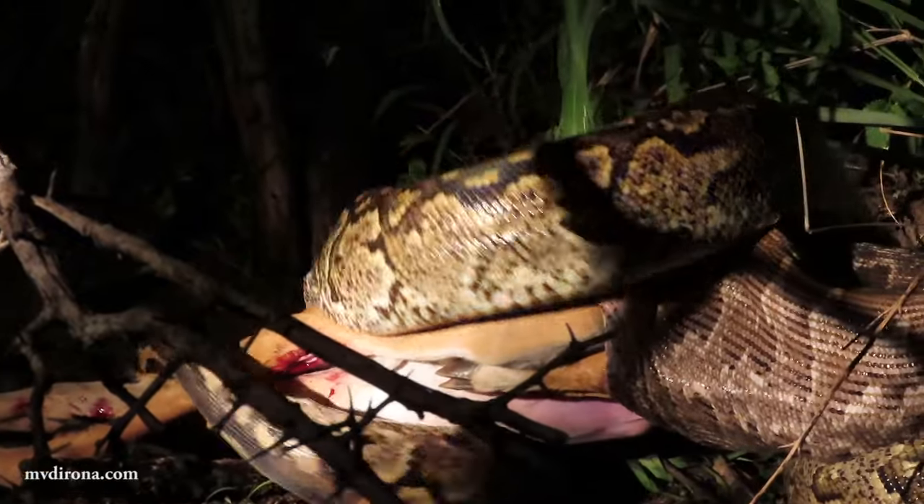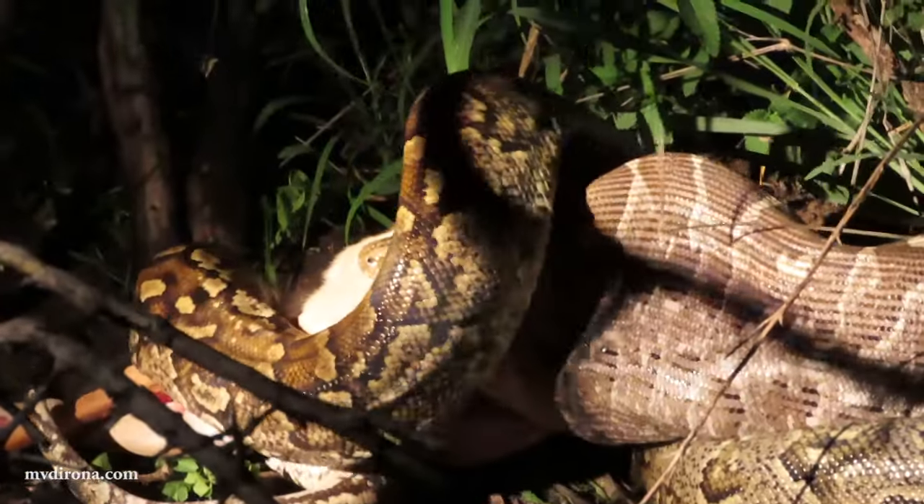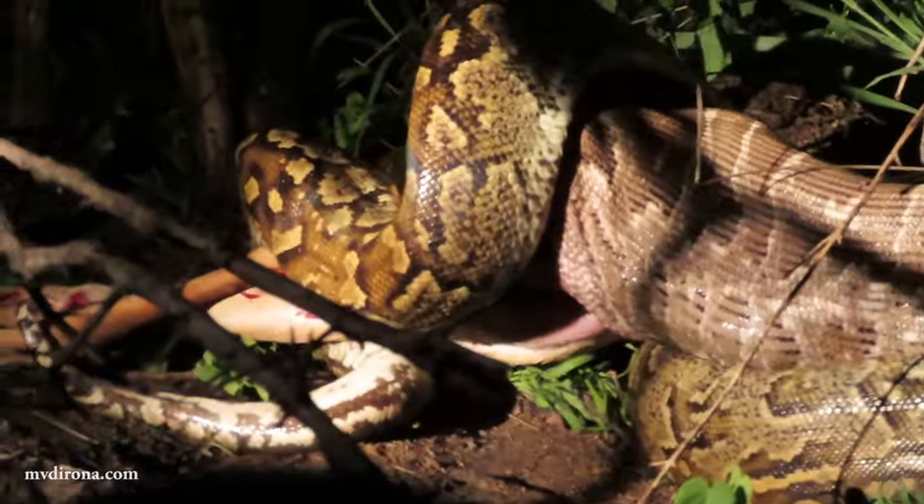The event was even more rare in that the typical prey for the python is much smaller animals, such as birds and rabbits.